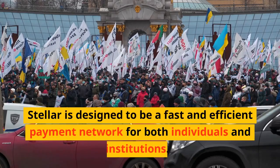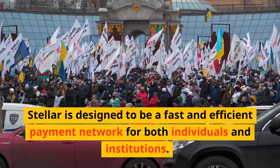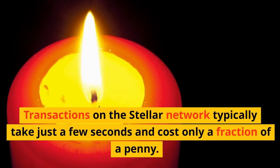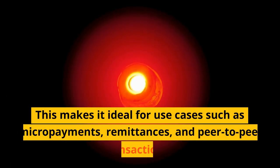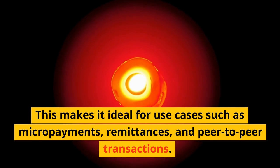Stellar is designed to be a fast and efficient payment network for both individuals and institutions. Transactions on the Stellar Network typically take just a few seconds and cost only a fraction of a penny. This makes it ideal for use cases such as micropayments, remittances, and peer-to-peer transactions.